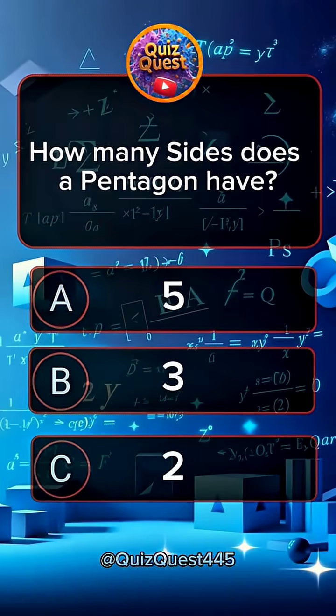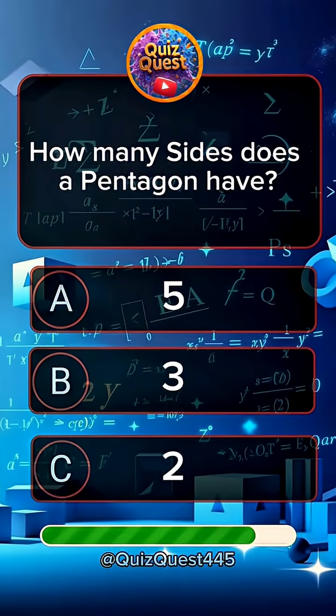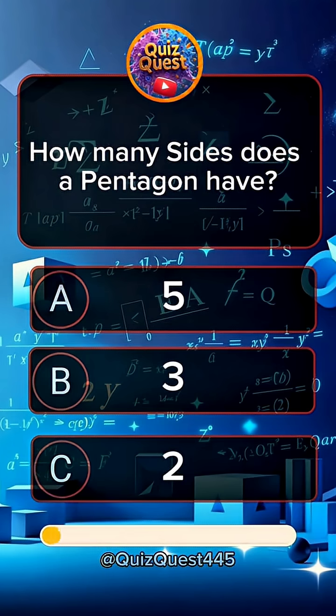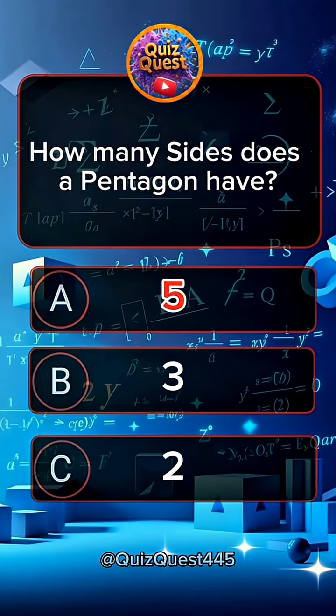Question 9. How many sides does a pentagon have? Answer A, 5.